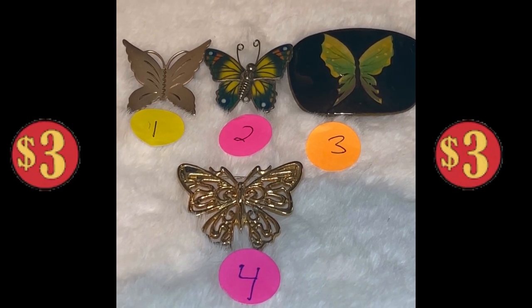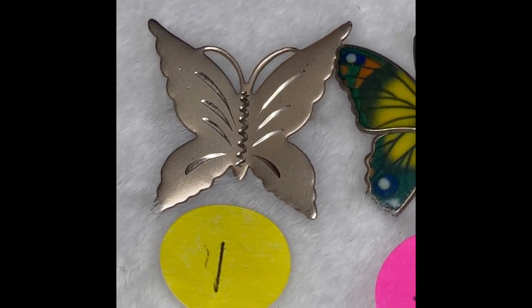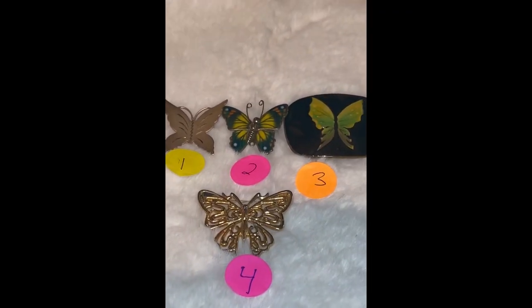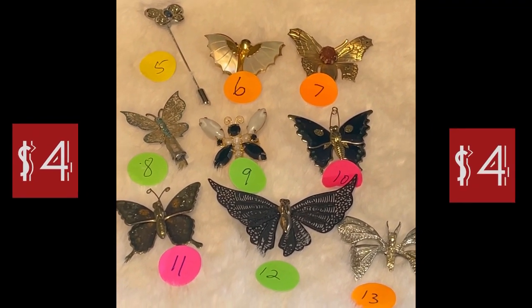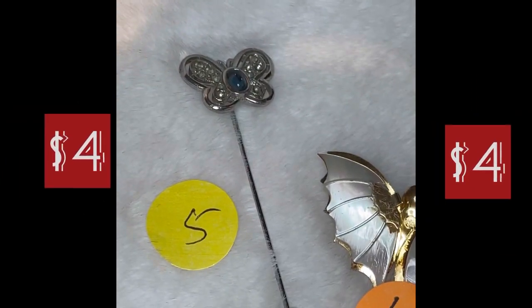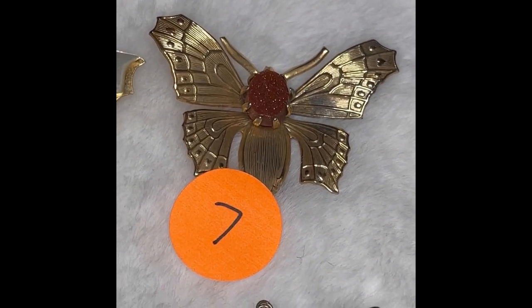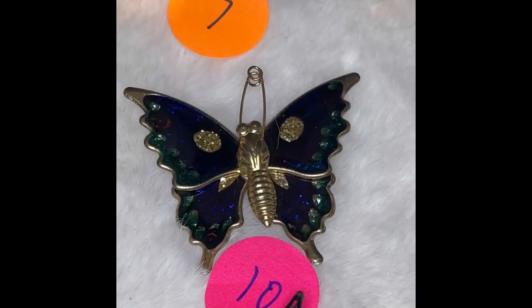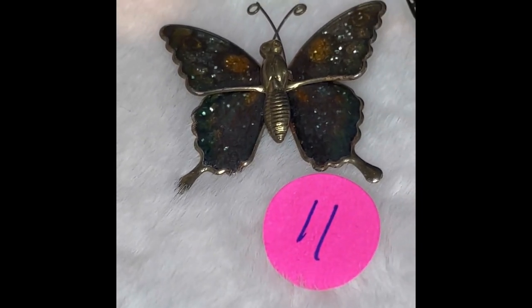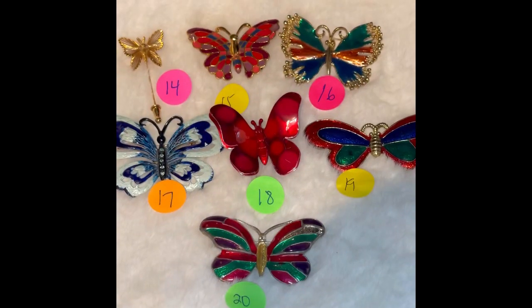Just to recap: numbers 1 through 4 were all $3. I'll do a close-up again of each one — there was 1, 2, 3, and 4. And all of these in this group were $4: numbers 5, 6, 7, 8, 9, 10, 11, 12, and 13.